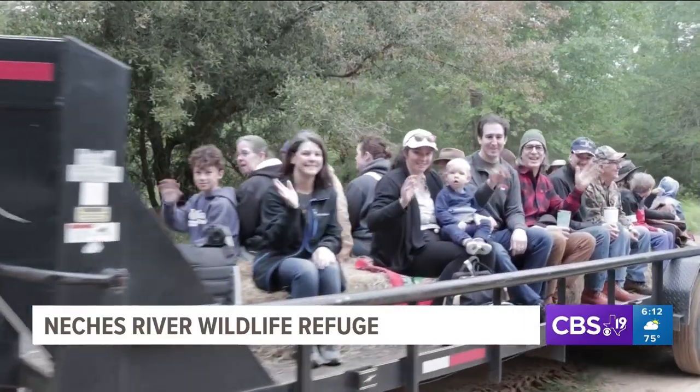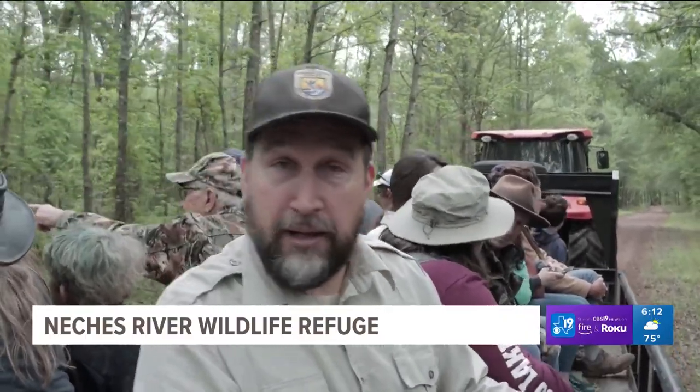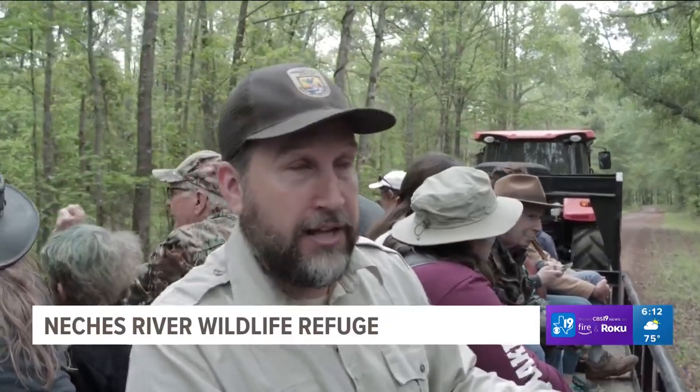The refuge manager is Leo Gustafson. The refuge protects bottomland here on the river. The river floods up, it floods these bottomlands, and then the waters recede. That's a really interesting natural area because it's important to the local wildlife here because it creates a food chain.